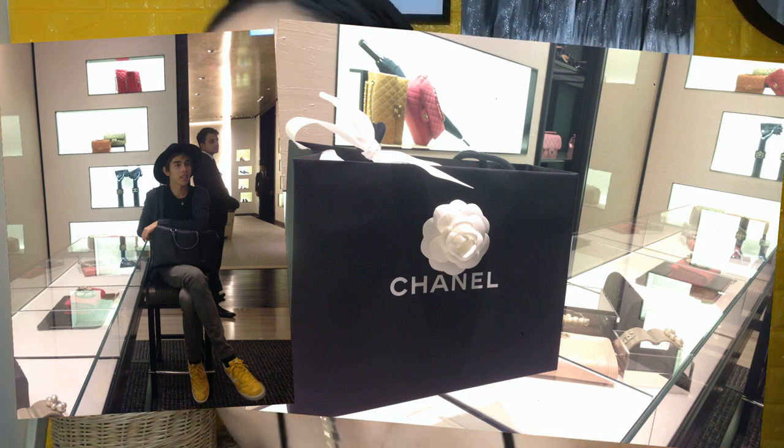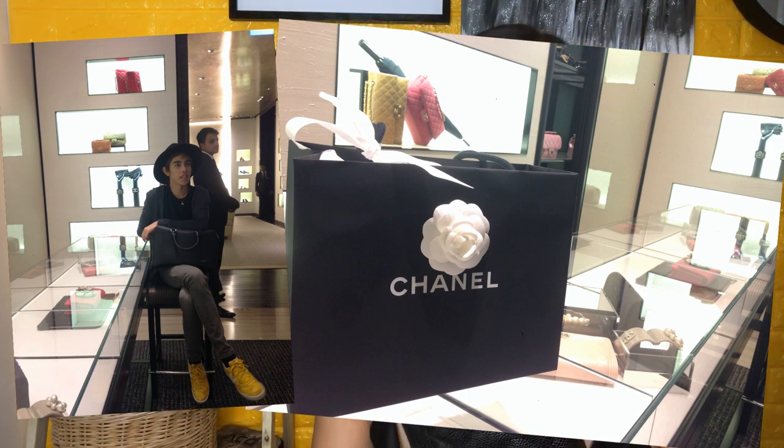Luckily my friend Vince treated me — just kidding! I used his card and paid him back a couple of days later. I wouldn't call it an impulse buy because I had been studying it for weeks and months already.